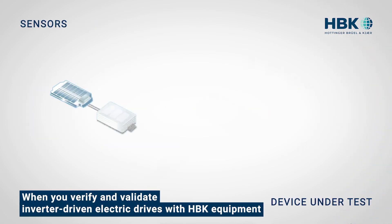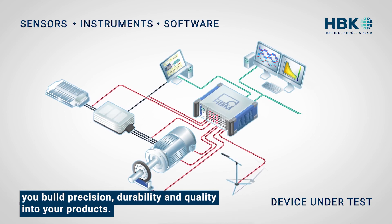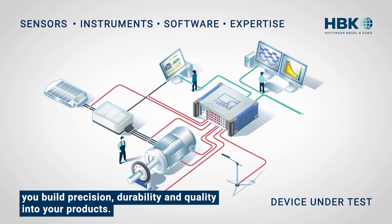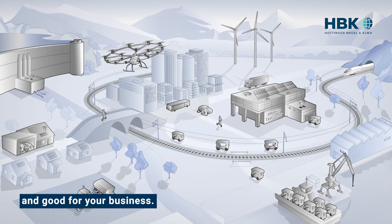When you verify and validate inverter-driven electric drives with HBK equipment, you build precision, durability, and quality into your products, which is good for your customers and good for your business.